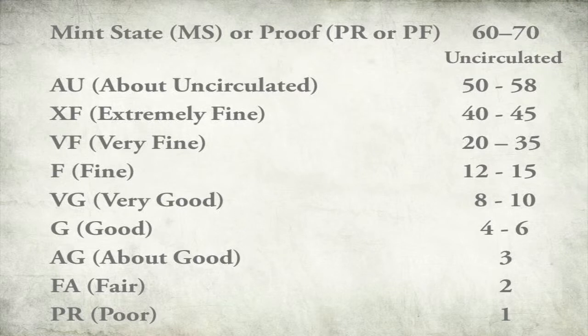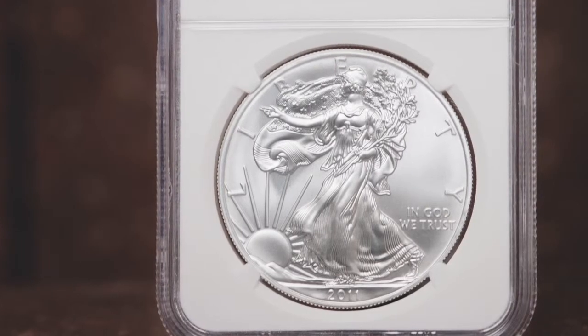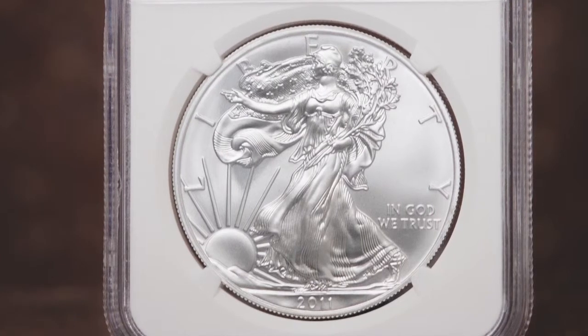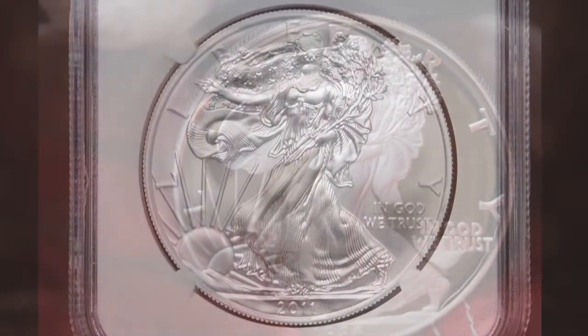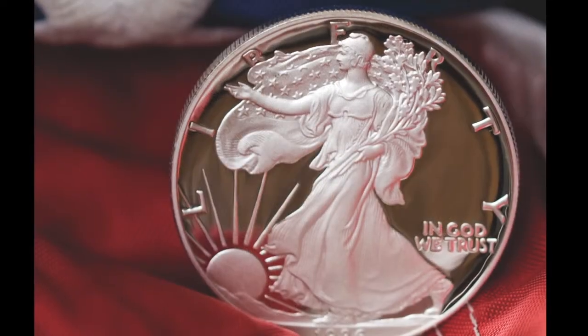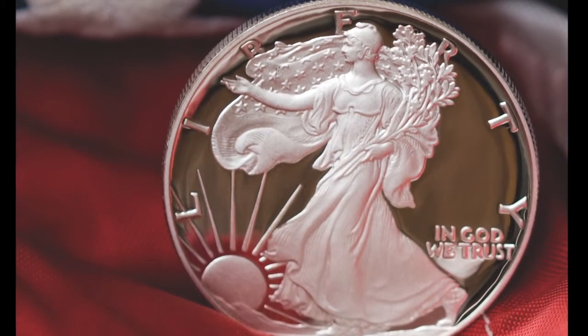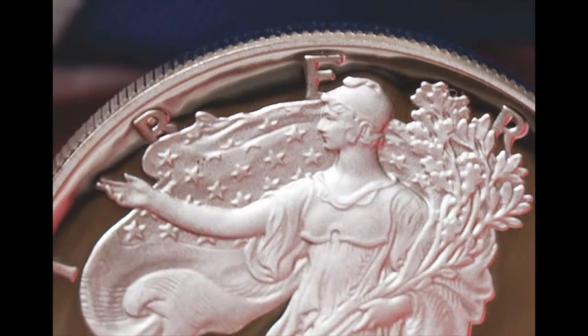This table lists the descriptions and numerical grades that form the range from 1 to 70. A perfect 70 grade is defined as a coin having no post-production imperfections at 5 times magnification. Unlike coins that are intended for circulation, a proof coin is made especially for collectors using special techniques, intended to be the best possible example. The acceptable range for a proof coin is proof 60 to proof 70.